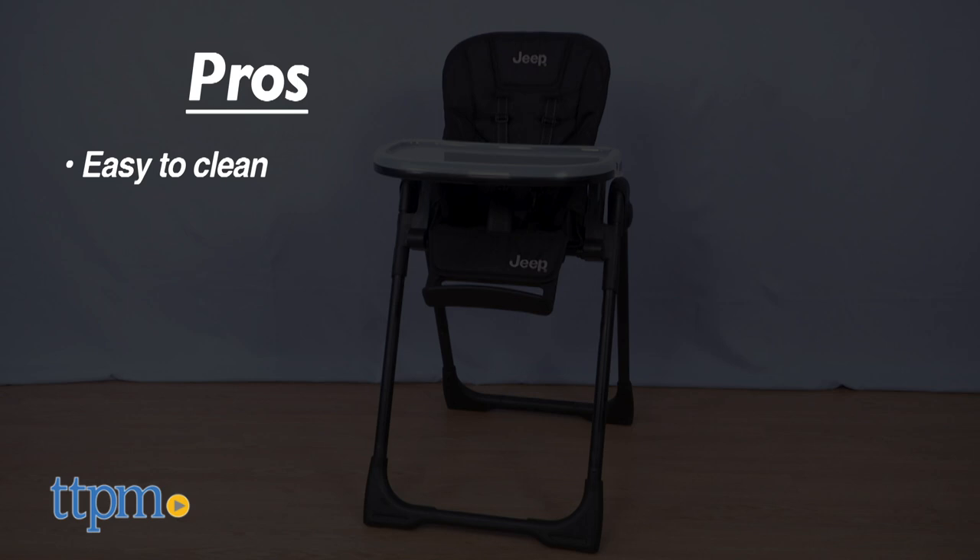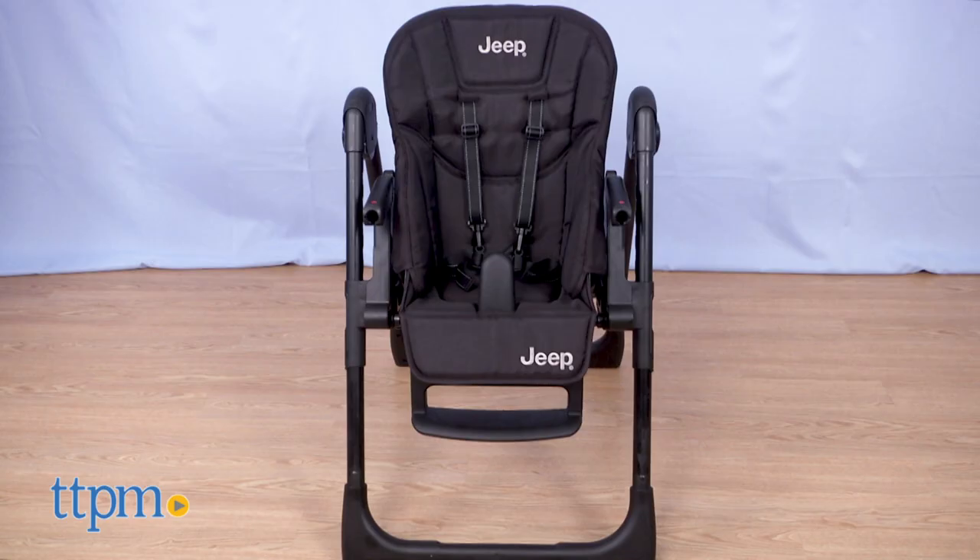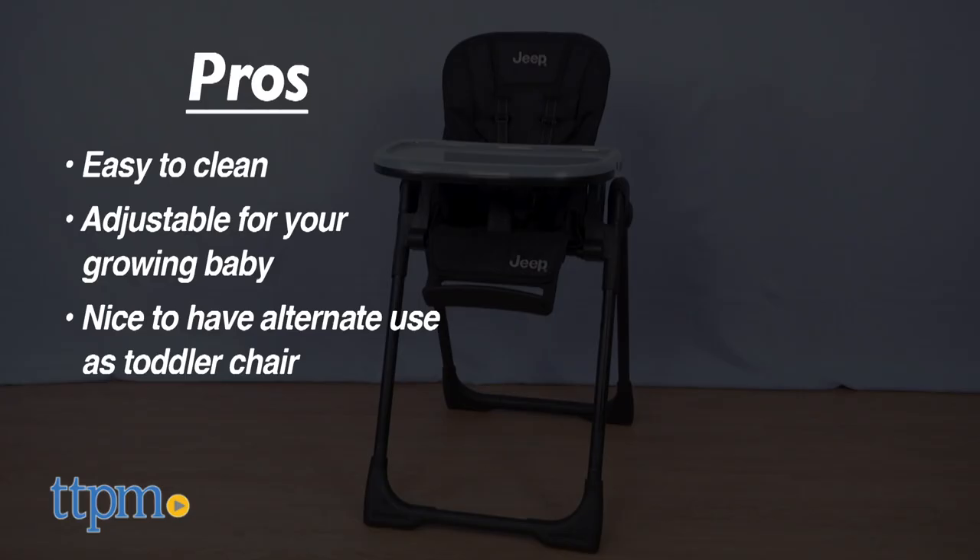There are some pros that even non-Jeep drivers will like. This is definitely functional, easy to clean, and adjustable for your growing baby. The transformation into a toddler chair isn't the best I've seen — usually it's visually clearer that it's a toddler chair and no longer a highchair — but it is nice that you have an alternate use.